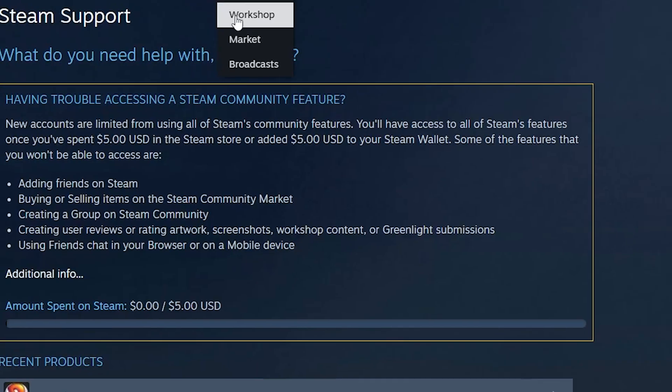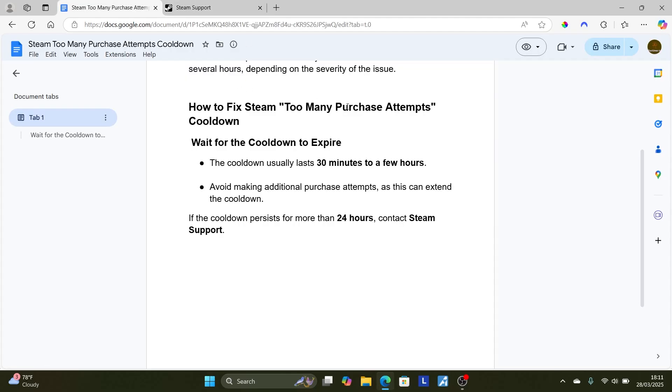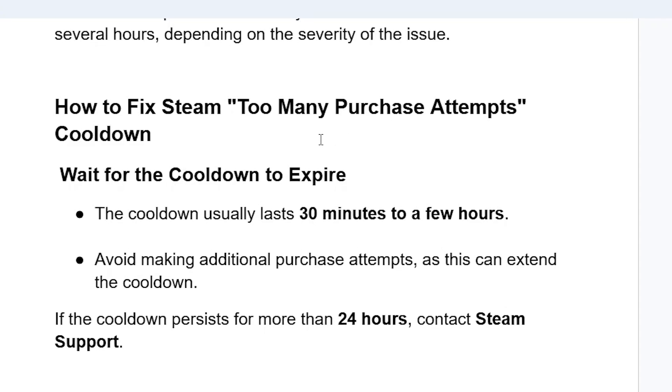The page to contact Steam support will be available in the description. Once you click on it, it will take you to a section where you can contact Steam support — just explain to them that you're facing this issue which says 'too many purchase attempts cooldown.' But in most cases, just wait for the cooldown to expire.